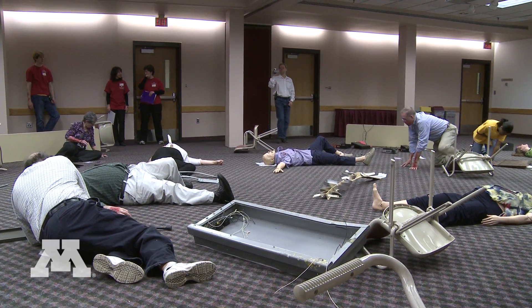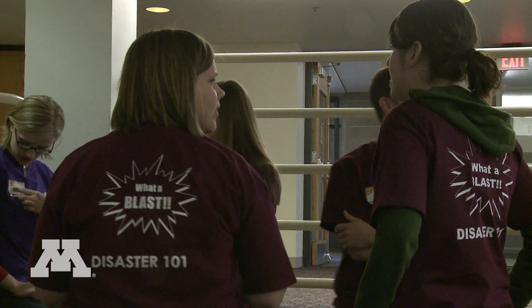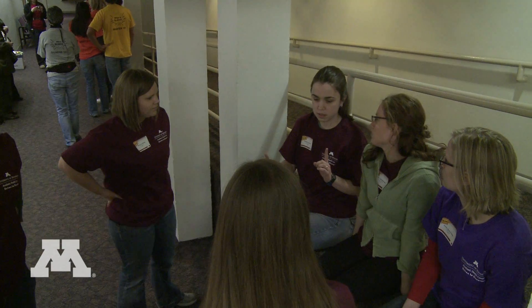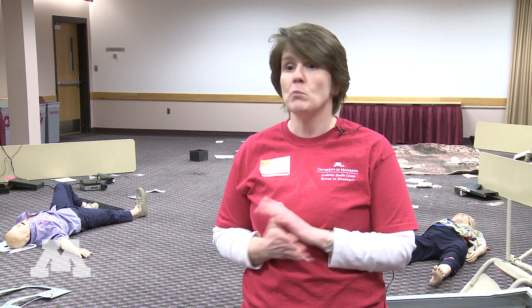We're at Disaster 101, which is a workshop designed to teach and assess emergency preparedness skills for health sciences students. They've been put together in teams that are multi-professional, so they include students from medicine, nursing, pharmacy, dentistry, and public health.